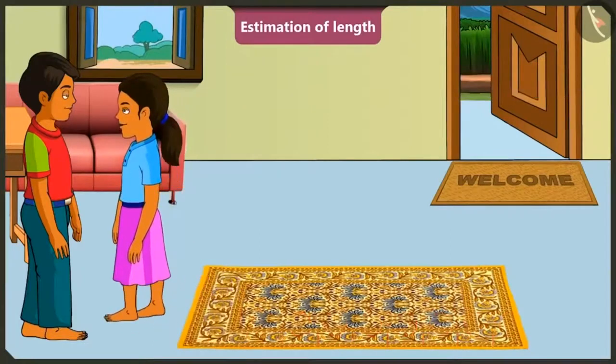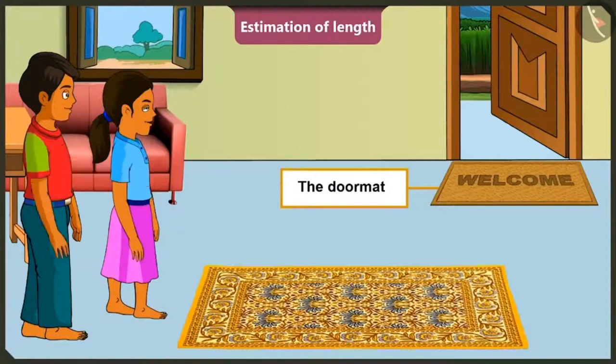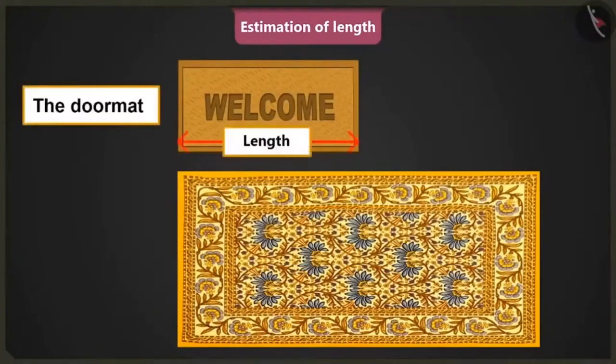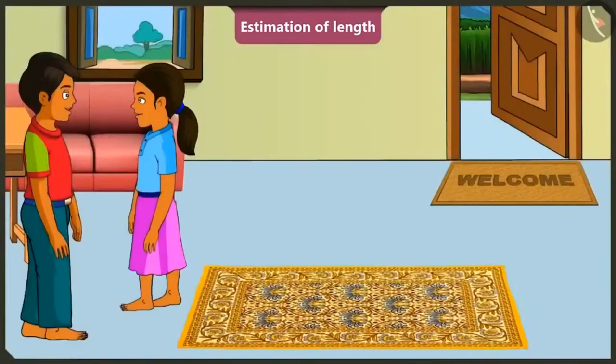Okay, Mintu, now tell me what will be the length of the door mat that is placed there? If the length of the door mat placed near the door is half that of this carpet, then the approximate length of the mat should be equal to five foot spans. Rightly said, Mintu.